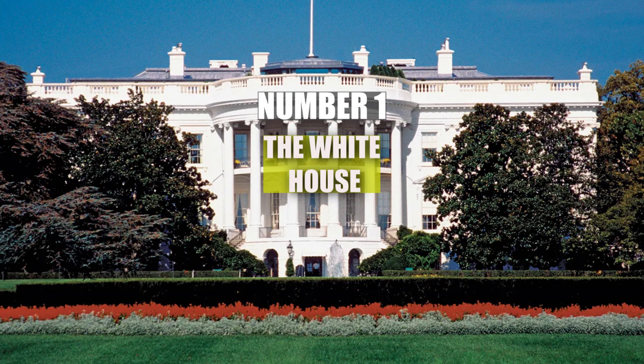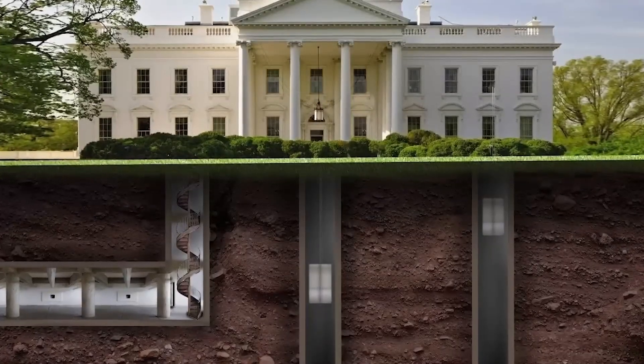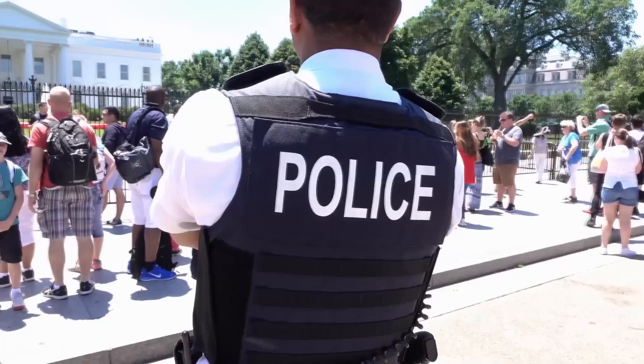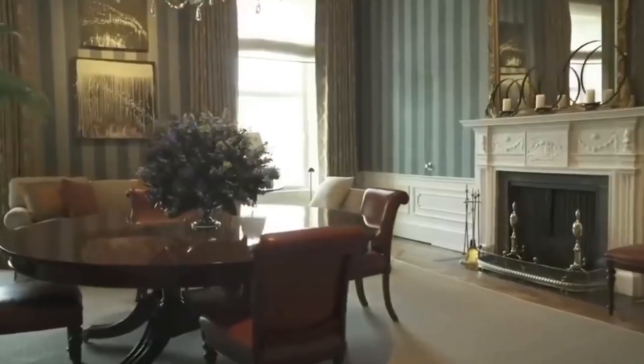Number 1: The White House. First up is one of the most iconic homes in the United States, the White House. Known for its extreme security measures, it's no surprise that there are hidden tunnels underneath.